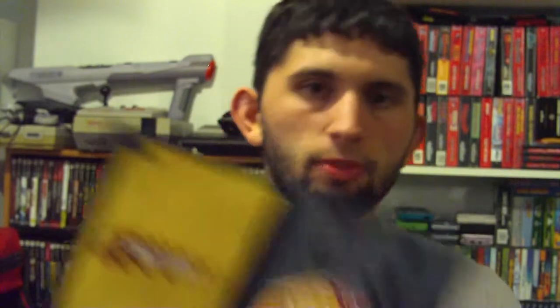And the Sega classic, Crazy Taxi, Greatest Hits edition — there it is, complete. And Dr. Seuss: The Cat in the Hat — alright, someone had a lot of faith in movie games.